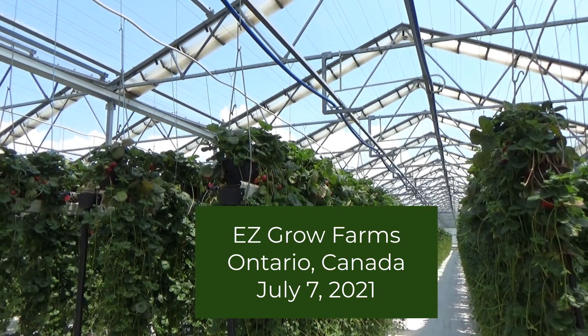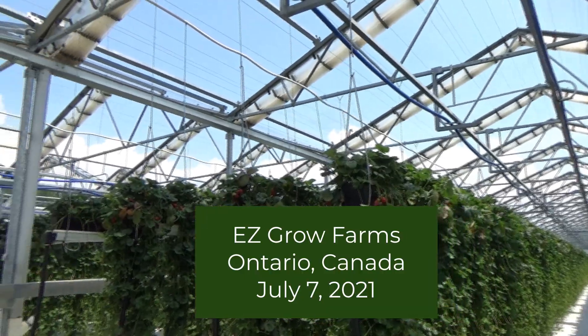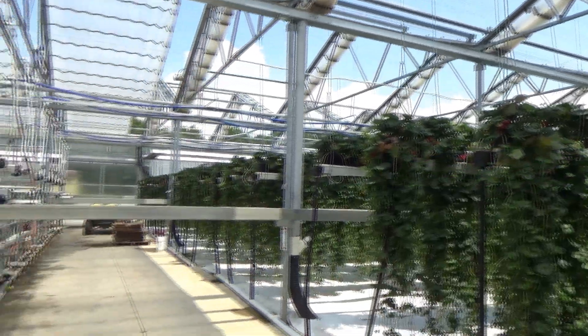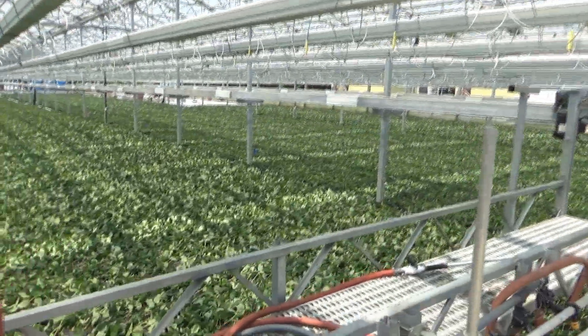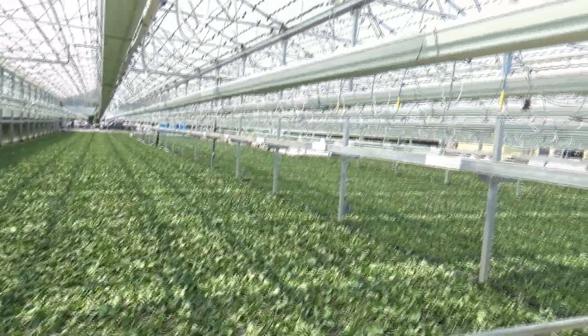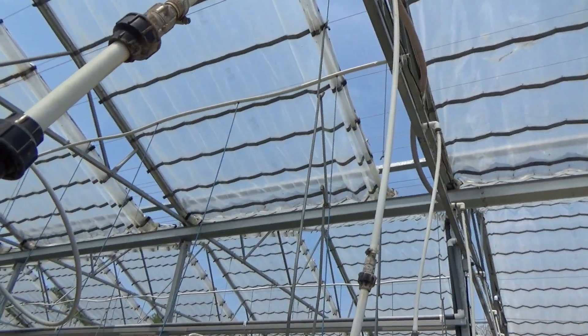It is July the 7th, 2021, and we're at EasyGrow Farms in Ontario, Canada. They have now started to harvest the daughters, and you can see how the roof is closed around 90% to keep the direct sunlight off the plants and still ventilate.